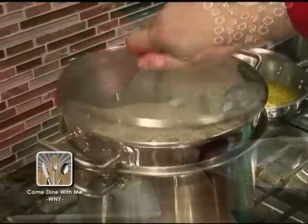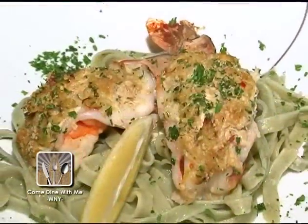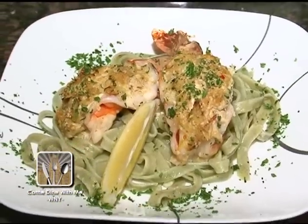Today I made a crab meat stuffed shrimp and put them on a bed of fresh linguine with olive oil and some grated cheese and brought it to the table. It was absolutely fabulous.